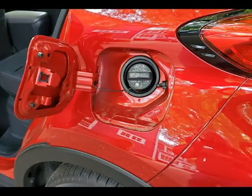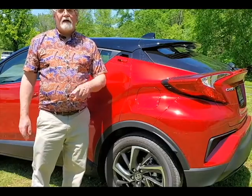Something else that we found that we really liked on this car was the metal gas door.